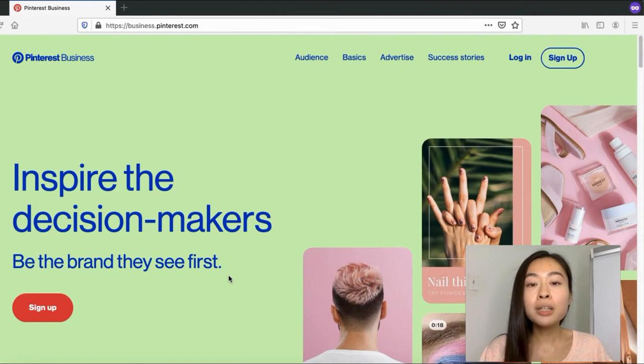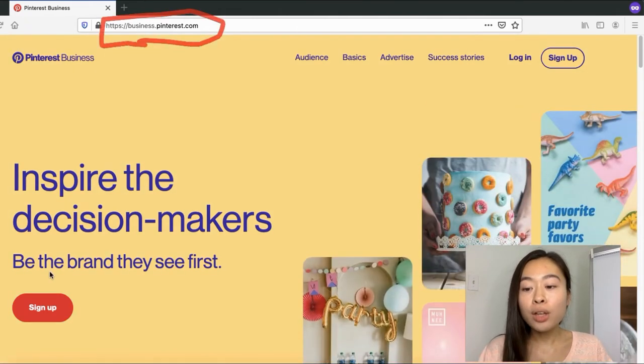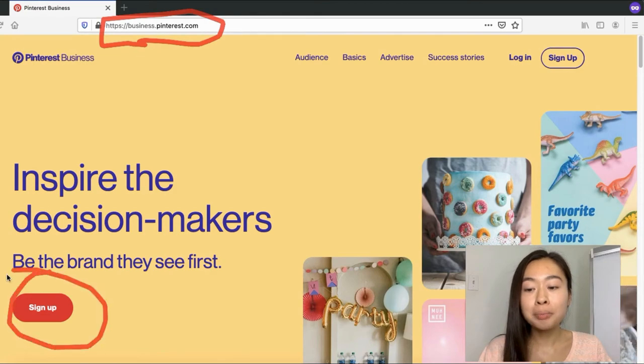To create your business account, head to business.pinterest.com and click Sign Up. For the next step, create content around your products to drive free organic traffic. If you're on a budget, I recommend Canva to create a professional-looking pin. What I actually recommend is creating a video — the software I use is called WeVideo, which is extremely affordable.